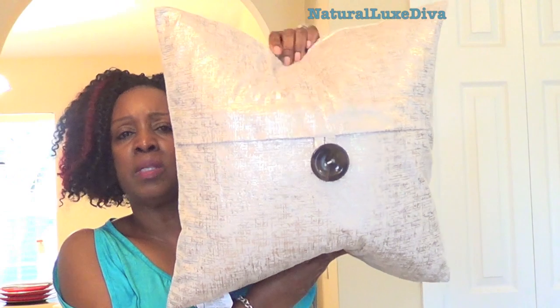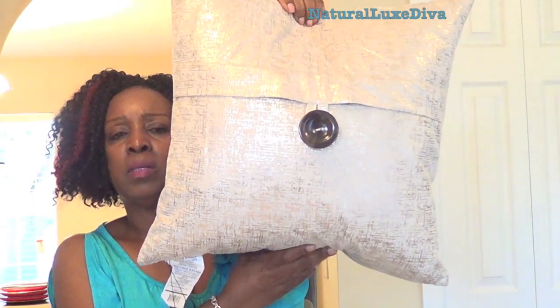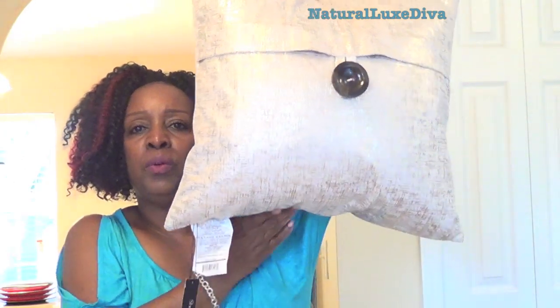The next things I got from Home Goods are these gorgeous frames — I'm using them in the den. This one is for my trip last year in Cancun and this one is for our trip this year in Aruba. We have that big oversized dark brown leather couch downstairs and I wanted to get a couple of pillows for the fall. I found these beautiful cream pillows with gold metallic all through them — really, really beautiful.